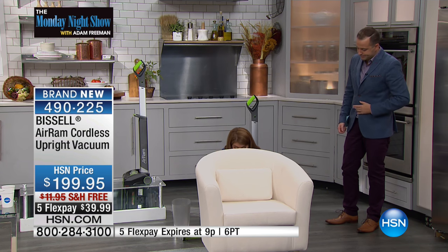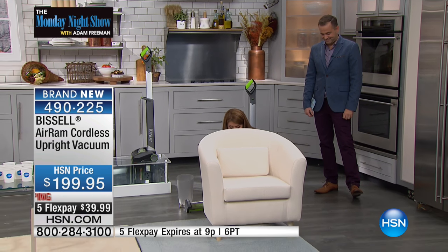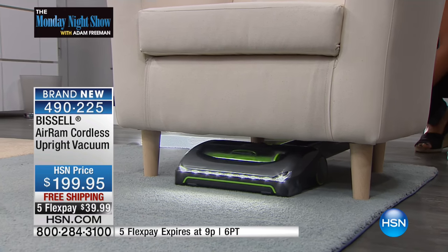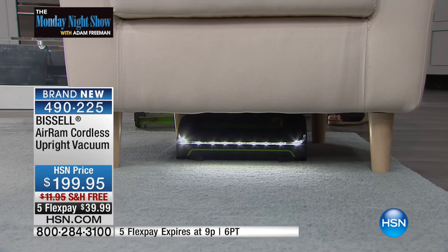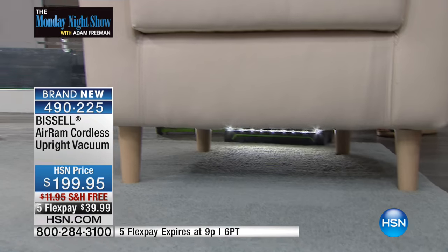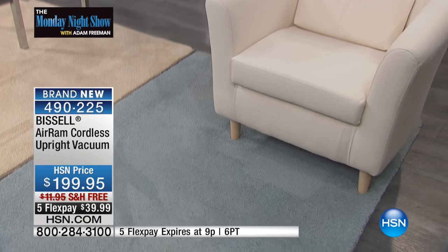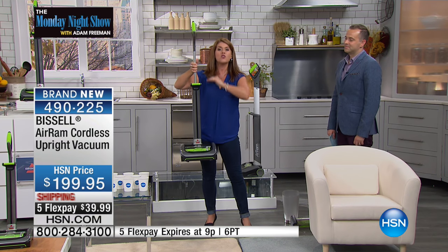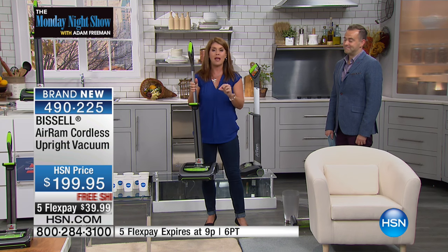We're getting into the holidays when you've got to get to all those hard-to-reach places. Have you ever seen a vacuum that can fit under a chair like this? This is the only Bissell vacuum that completely lays flat. Look at those LED lights — you are going to be able to see all the dirt and debris. It's going to fit anywhere, so you're not going to have to move your couch or chairs. This is the newest, most revolutionary cordless vacuum Bissell has ever made.